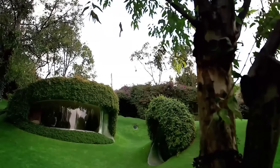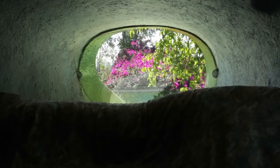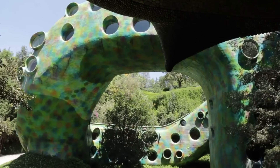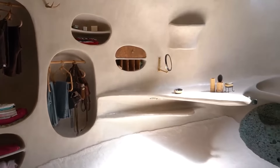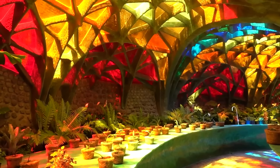Venture inside and you'll discover a world where form and function intertwine in surprising ways. Integrated furniture melds with the organic curves of the interior, creating a sense of flow and continuity. Despite its unconventional exterior, the Green Dune House doesn't sacrifice comfort for style. A spacious kitchen, cozy living room, luxurious bath, and well-stocked pantry ensure that all modern amenities are at your fingertips.